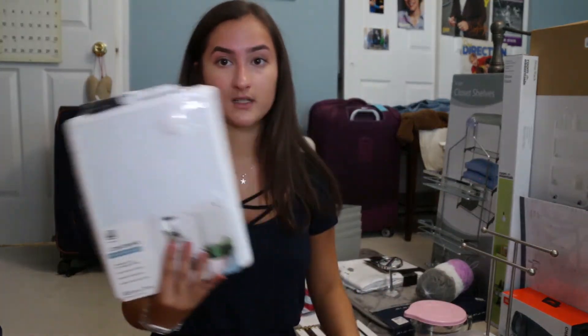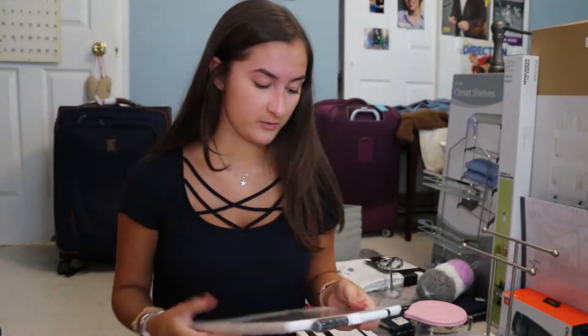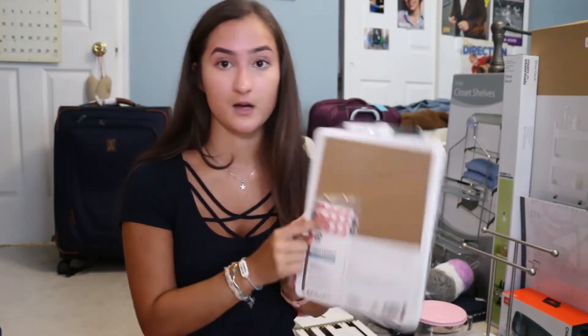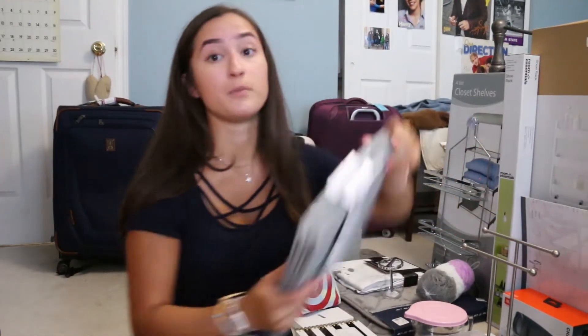I bought a whiteboard to stick to the back of our door because I think it would be cute to write things like 'don't forget your keys' or little quotes on it. It comes with a little pen and adhesive. Then for above my closet — we have our own actual closets at Arizona State — I bought two cloth bins for extra storage.